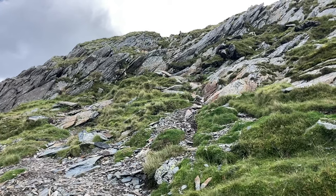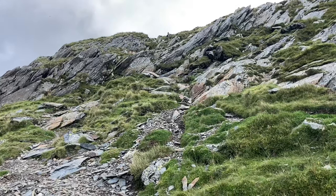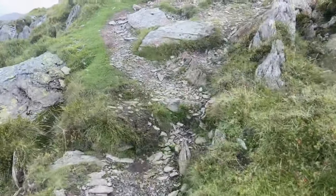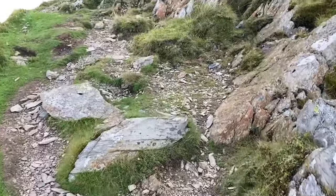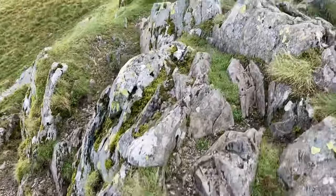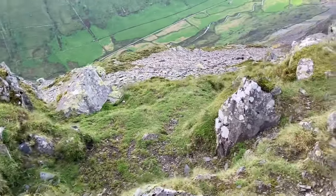I got told there was loads of flying ants at the top here, so it might be brief at the summit, which weirdly doesn't have a cairn. Nearly there. Amazing. Nearly 10 years since I've been here. I understand what he says about flying ants.